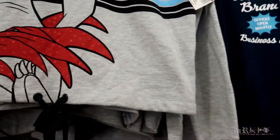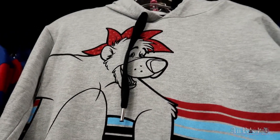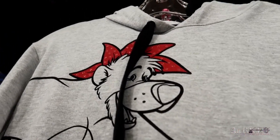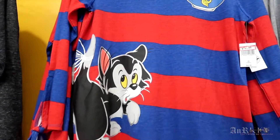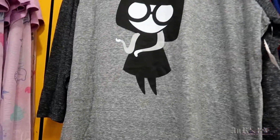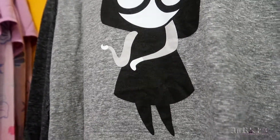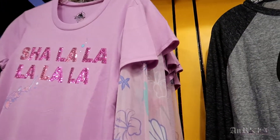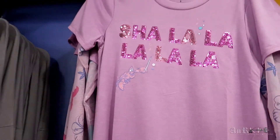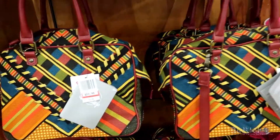And then this one is also new — kind of weird, it ties at the bottom. Regularly $49.99 on sale for $14.99. This one has been here. This one is new — $34.99 regular price, $9.99 sale price. The 'sha-la-la-la-la-la' one has been here for a while. These flowering gardens have been here for a while, so have these.